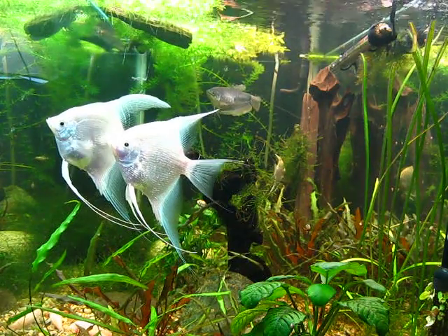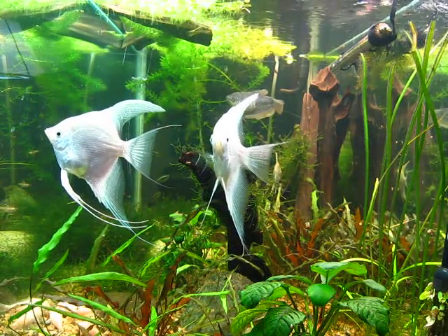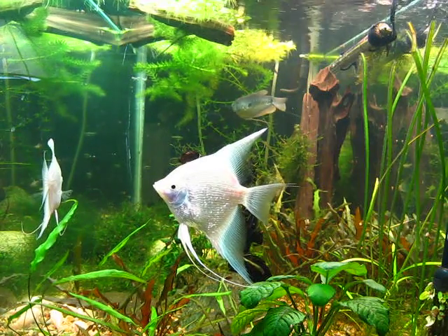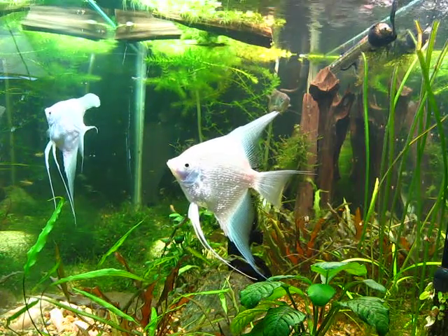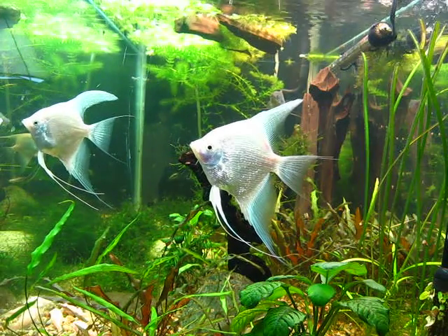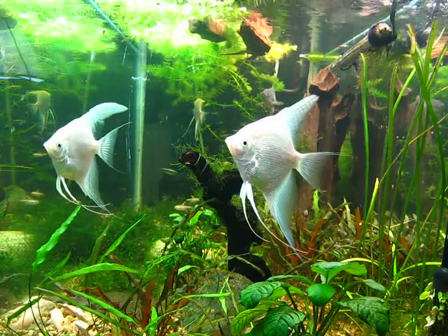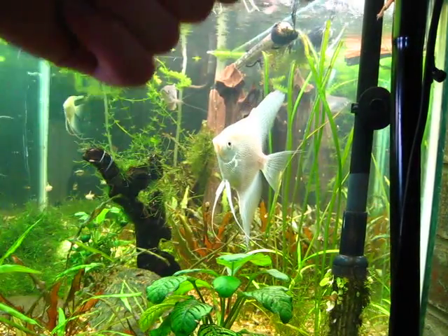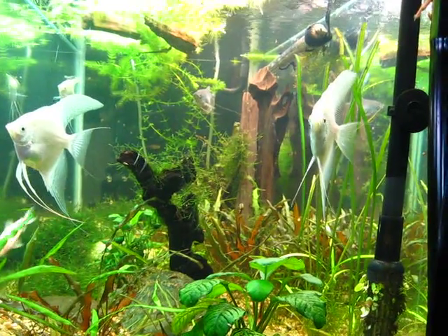I have seen the male clean off the filter intake to the canister filter, and they both have their breeding tubes out. They're both aggressive, so I am 99% sure that this will turn out to be an angelfish pair and they will spawn in the next week or so. I'll do an update when they do — they should spawn right here, so I'm really excited.